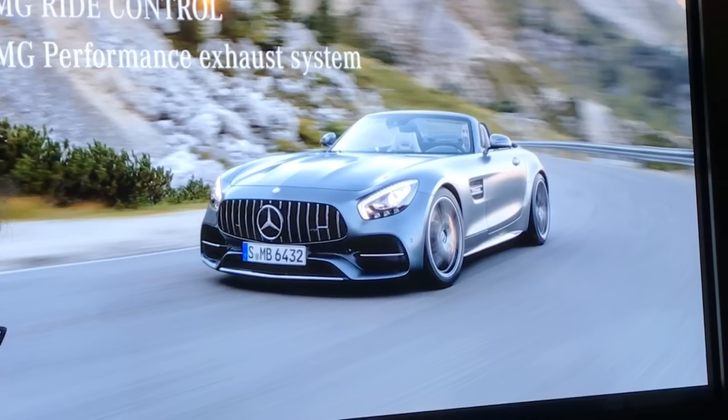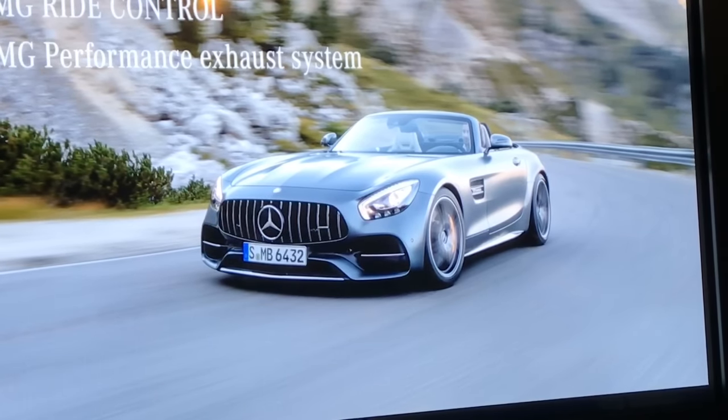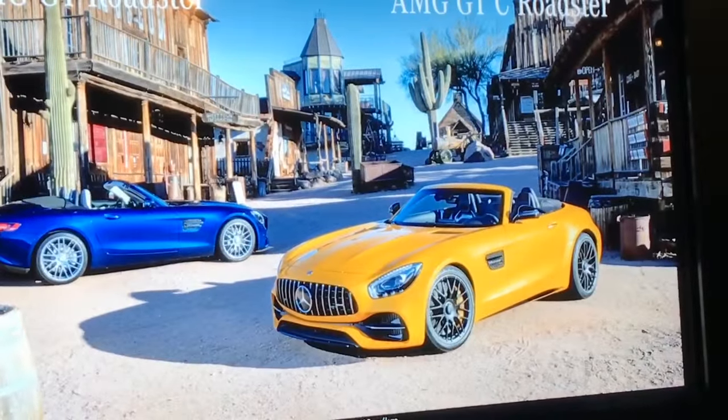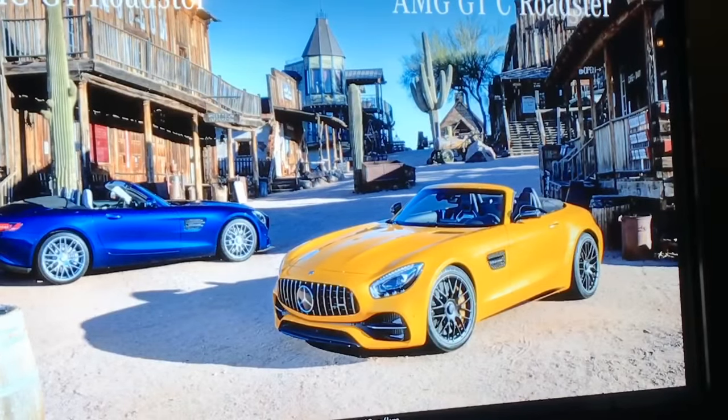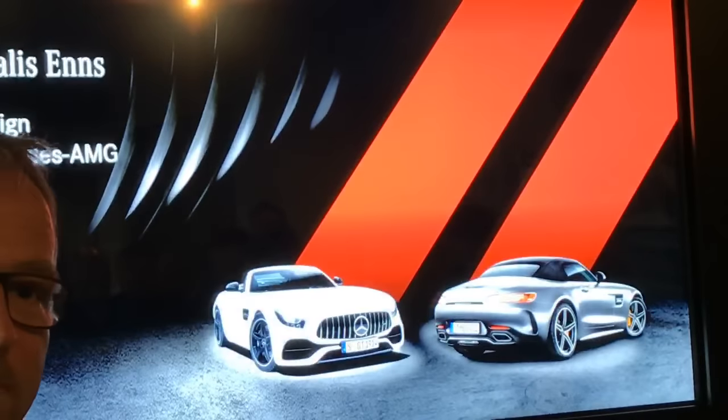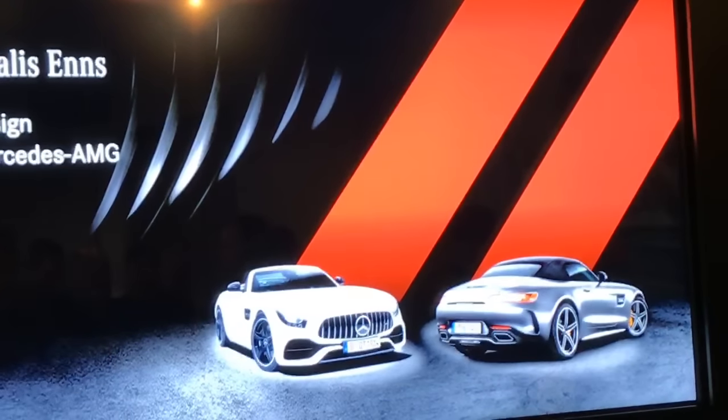The AMG ride control sports suspension is standard on the GTC, as is the AMG performance exhaust system with actively controlled exhaust flaps. Optional AMG ceramic high-performance compound braking provides maximum braking power. That sums up the technical highlights of our new GT Roadster models. Beyond pure technology, the emotional component is ensured by the design, which my colleague Vitalis will now present.